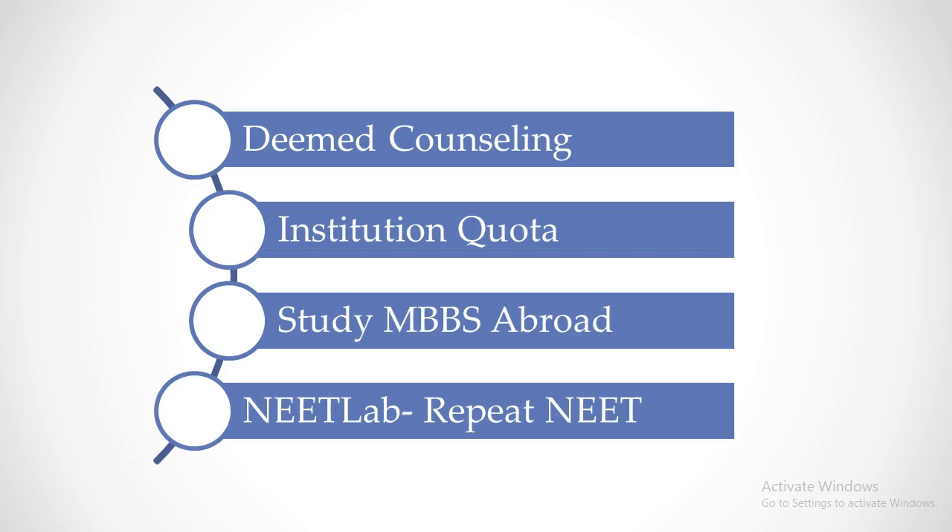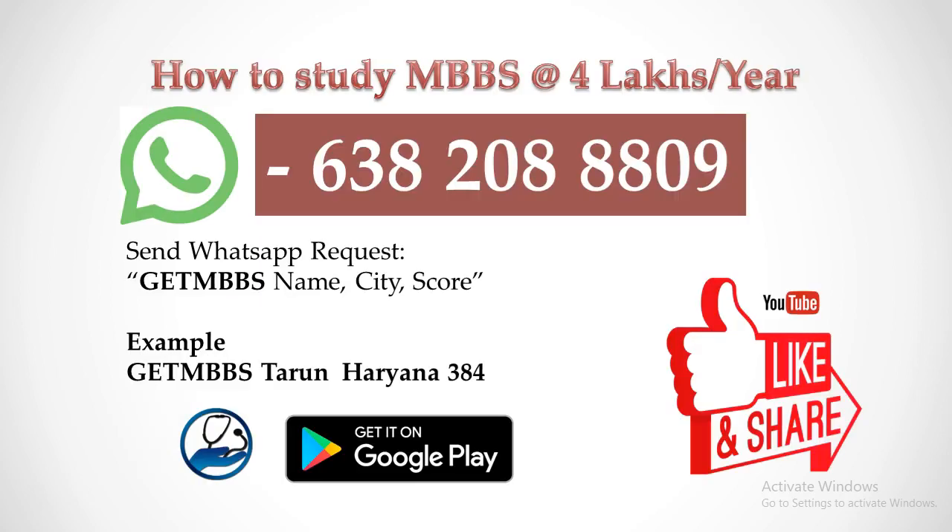The fourth option is to repeat NEET next year and target a higher NEET score. If you choose the fourth option, you can use the NEET Lab Android app to prepare for the next year's NEET exam. You can find this app on the Google Play Store by searching NEET Lab. If you cannot afford management quota MBBS seats in private medical colleges, there are still ways to study MBBS with 4 lakhs per year tuition fees. Send a WhatsApp message with your name, city, and NEET score to 6382088809 to get guidance.